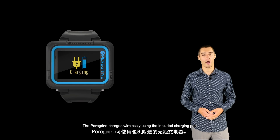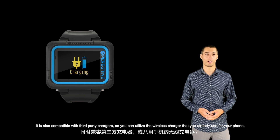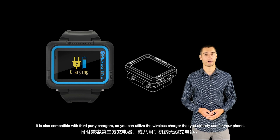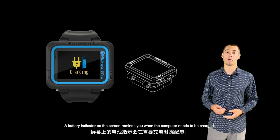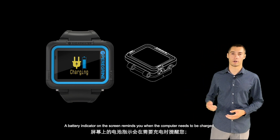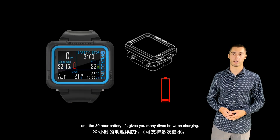The Peregrine charges wirelessly using the included charging pad. It is also compatible with third-party chargers, so you can utilize the wireless charger that you already use for your phone. A battery indicator on the screen reminds you when the computer needs to be charged, and the 30-hour battery life gives you many dives between charging.